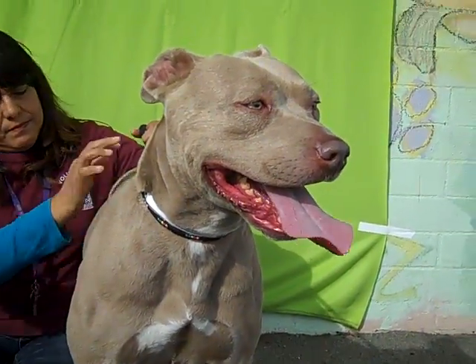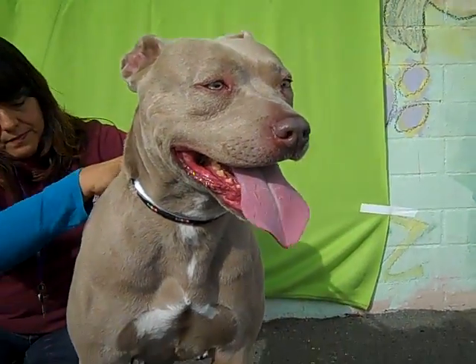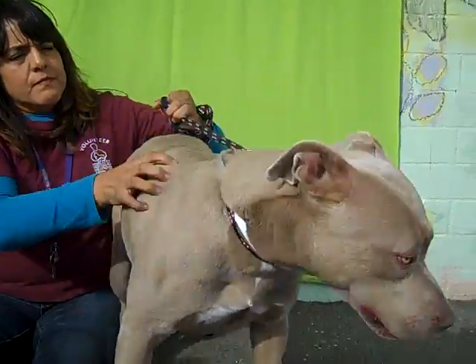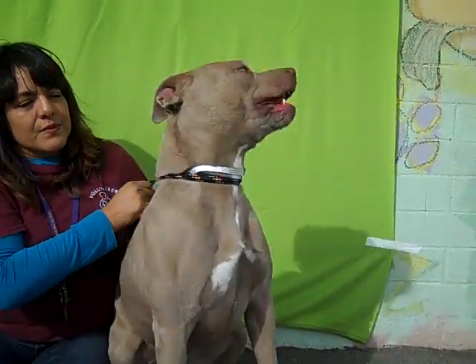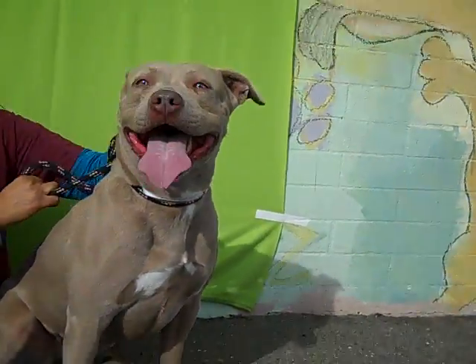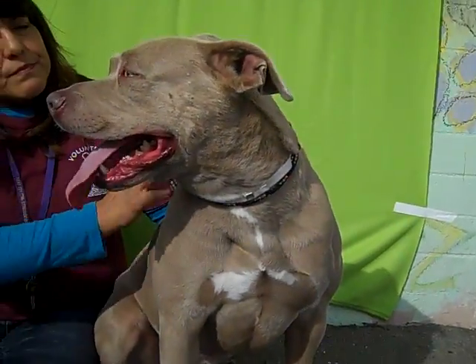She came to the Baldwin Park Animal Care Center as an owner's surrender on September 29th. The reason for her being left here is that the original owners were moving and could not or would not take her with them. Camellia weighs 64 pounds, so she's actually a little on the smaller side of the pit bull.